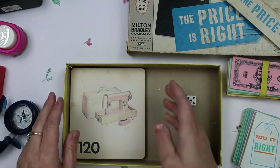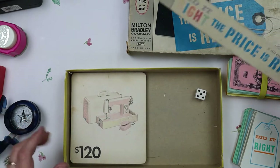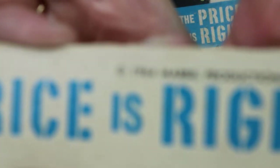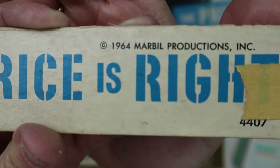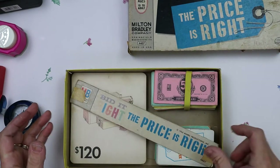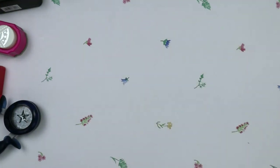I fell in love with those. I found the date — 1964, Marble Productions. So this was a great find. I absolutely love this. I've been finding some really great vintage games lately at thrift stores. These were all thrift store finds — no garage sales this time.